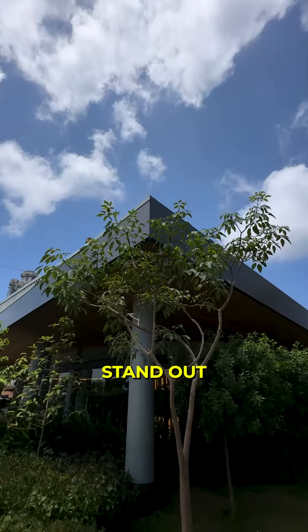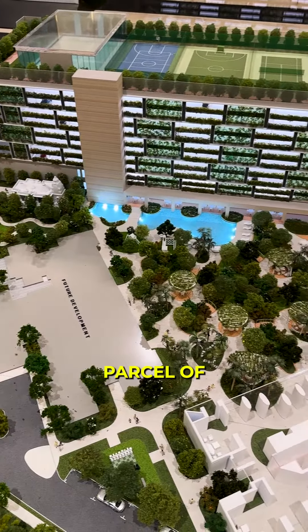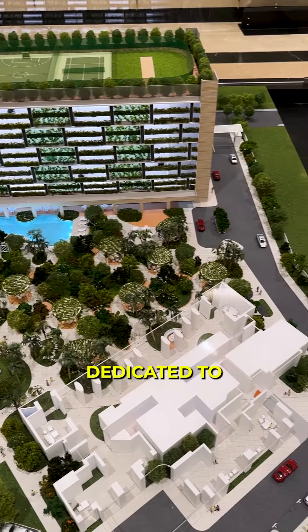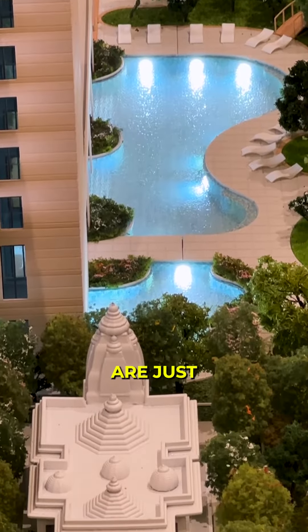What makes this project stand out is the open spaces. The project is built on a land parcel of 5 acres with over 80% dedicated to open spaces, which is a rarity in South Mumbai. The amenities in this property are just extraordinary.